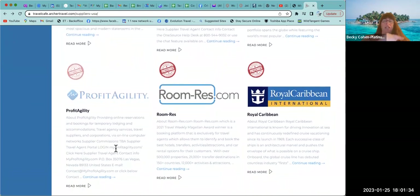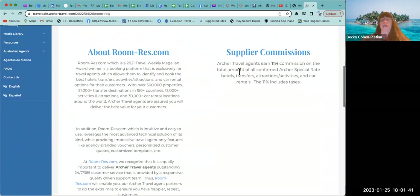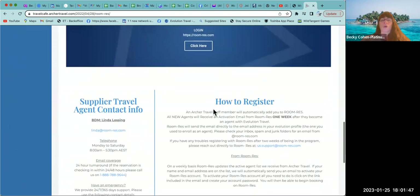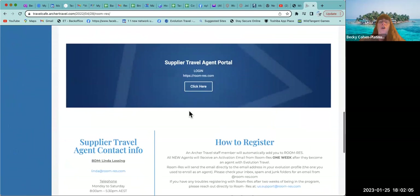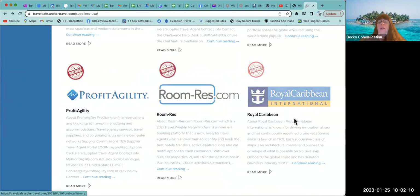Profit Agility — we're going to register for this from outside the tab. Room Res — Archer Travel agents earn 11 percent off Room Res. Archer Travel says all new agents will receive an activation email one week after you become an agent, so be on the lookout for an email coming from Room Res.